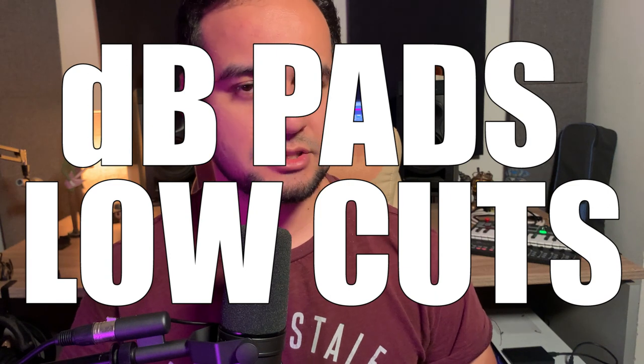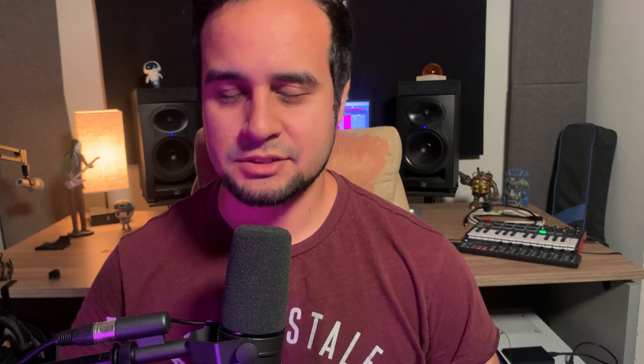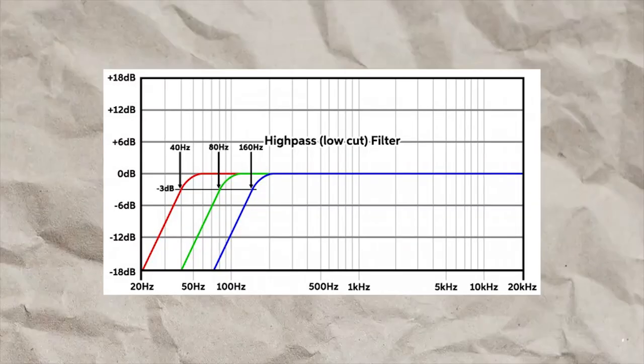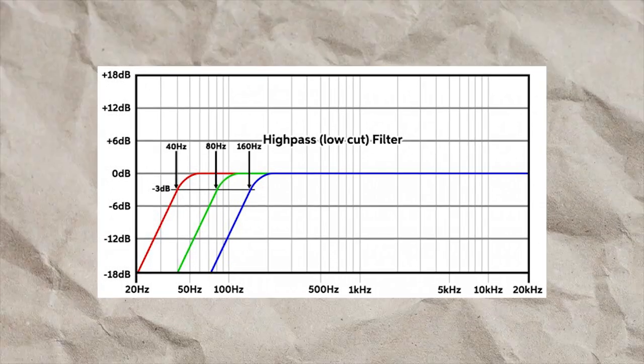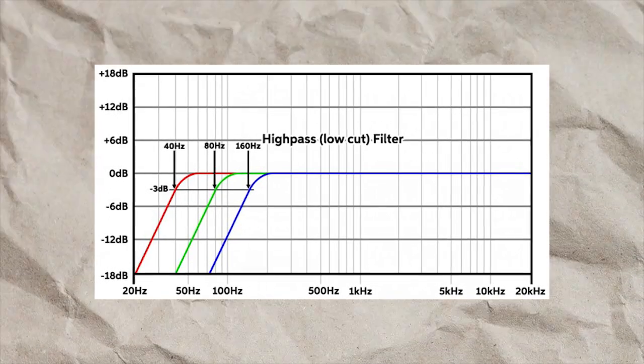Other specifications to note are dB pads and low cuts. A dB pad is simply a volume reduction of the overall gain, usually around 10 dB or 20 dB. A low cut is also a dB reduction but in the form of a curve that starts at some frequency in the low end of the frequency range.